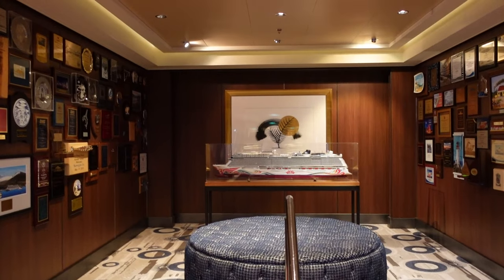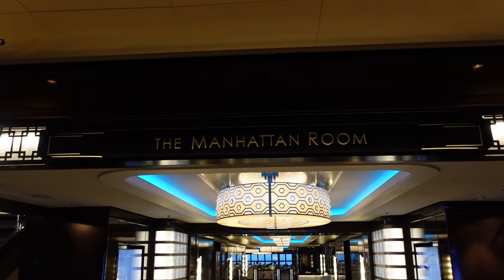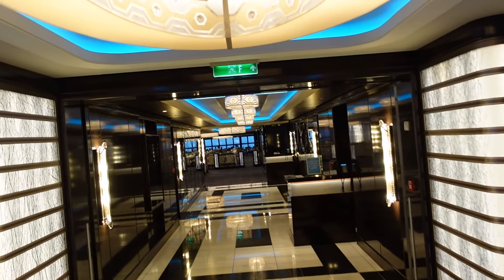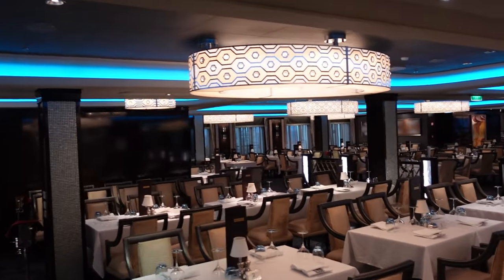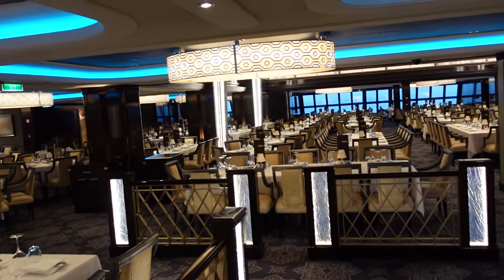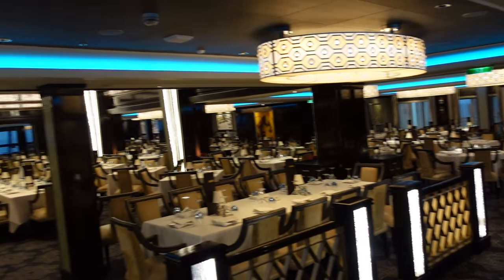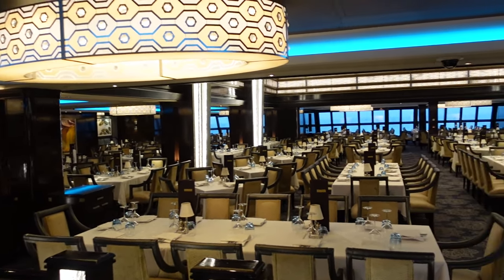We're now at the aft portion of the ship on floor 7. You've got the Manhattan Room. This is your complimentary dining here. The tables in here are in a big dining hall, so it'll hold your bigger groups of people — a lot of people. Typically this area is going to be louder.